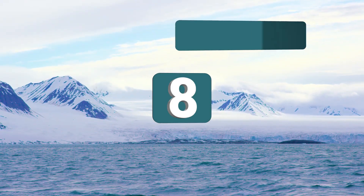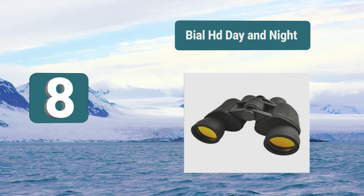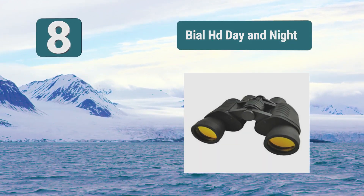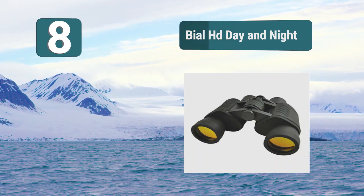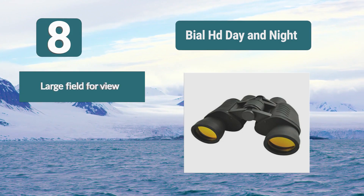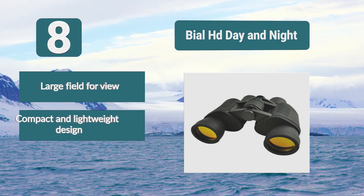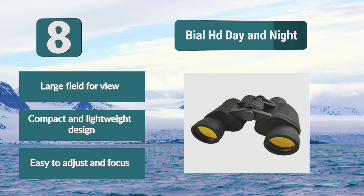Number 8: Beale HD Day and Night. Low light vision binoculars that are easy and comfortable to use and easy to carry. You can't go wrong with these HD binoculars by Beale. They have a compact design for ease of use and transport but are powerful in their performance. They are excellent during the day and are also good for dawn. Features include large field of view, compact and lightweight design, and easy to adjust and focus.